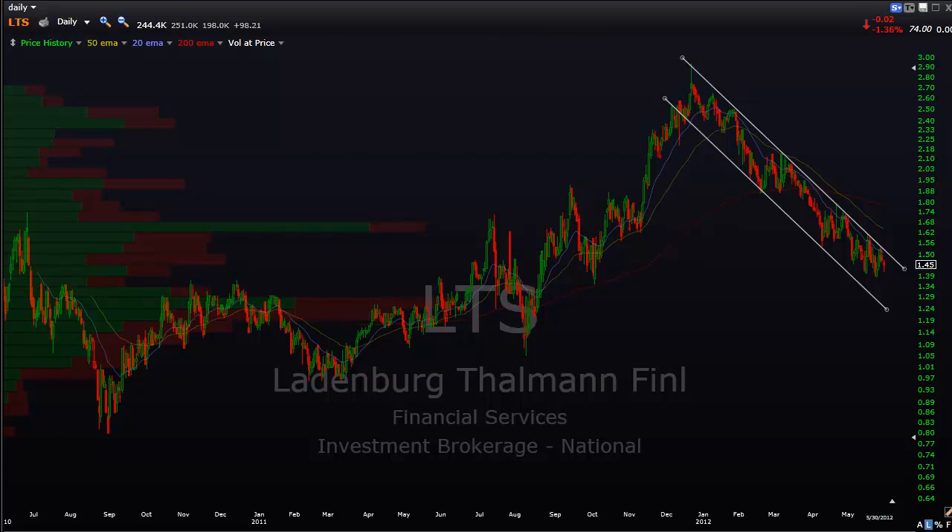Keep an eye on these stocks - you want to see them find support here soon and not break below those key support levels, because that would be a very, very bearish technical sign. Thank you.